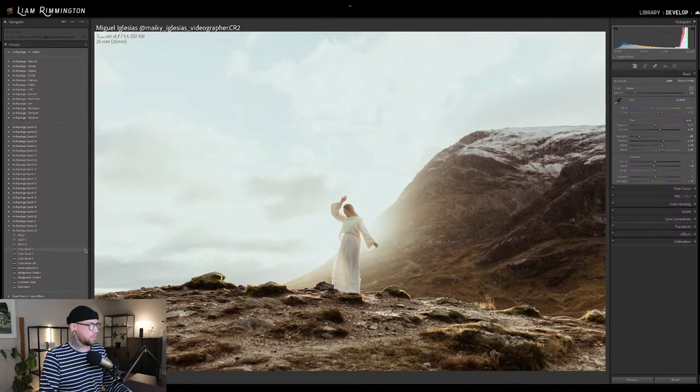Color grade 2 is a little bit more cool-toned. These are relatively subtle when you first apply them — it depends on the image. Some images will be a little bit more prominent, but they're generally quite subtle. This is where that amount slider comes in, so you can crank that up or bring it back to suit your taste.